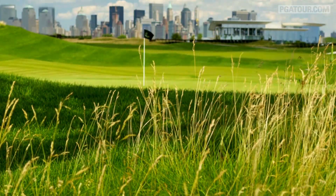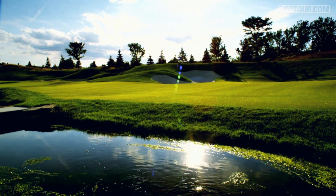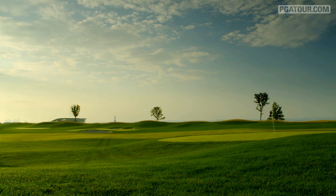In 2010, Liberty National architects Tom Kite and Bob Cupp redesigned 15 of the 18 holes on the golf course. I think it's a good golf course. The changes that got made a couple of years ago have now settled in and I think the course is better for that.